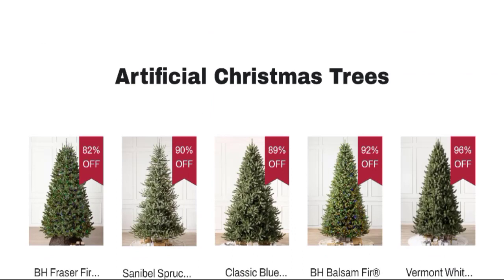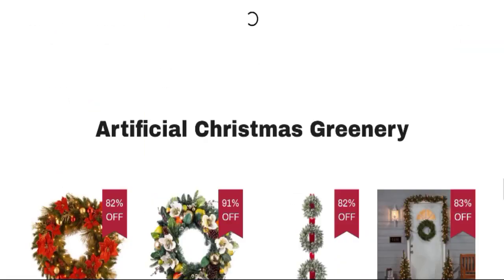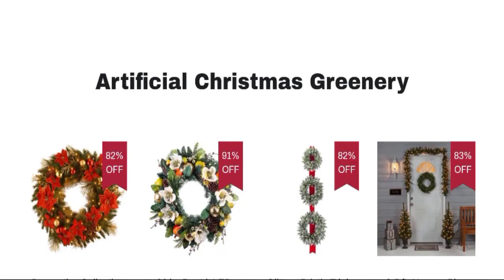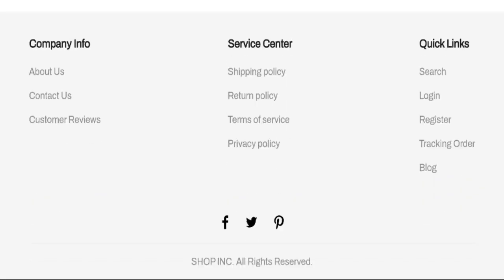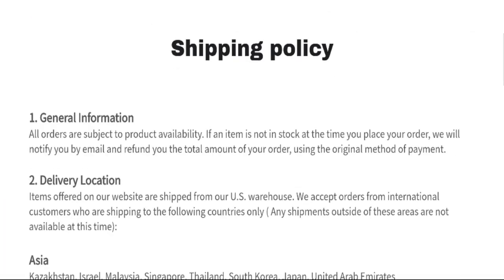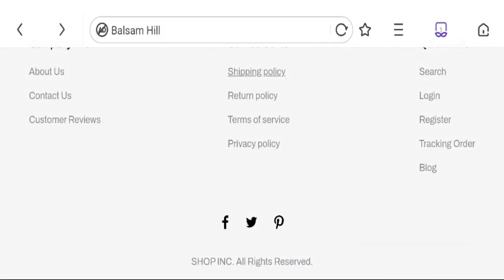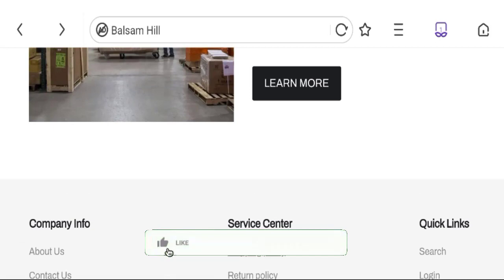tree collections like artificial Christmas trees, classic trees, artificial Christmas greenery, and many more. Now talking about the shipping information — click here to the shipping policy section. You can see they have mentioned they ship your order in 7 to 15 working days. So this is the shipping information. Now it's time to discuss other important legitimacy details.